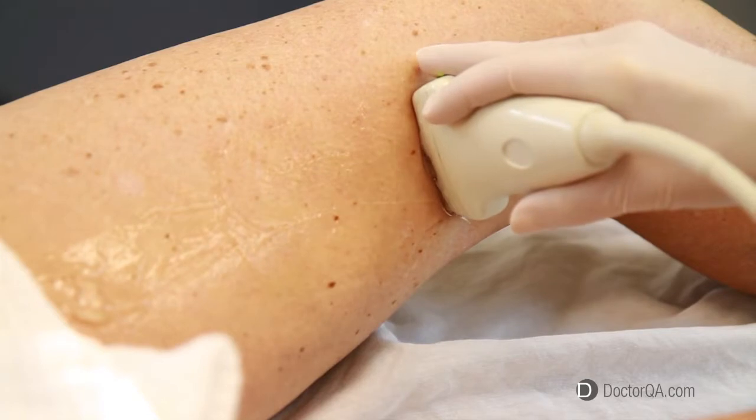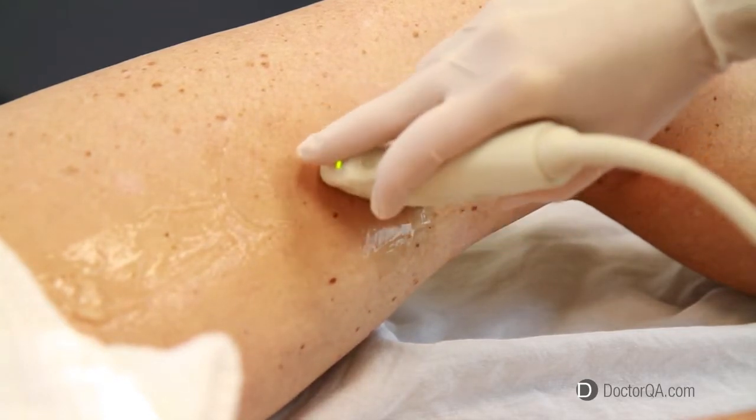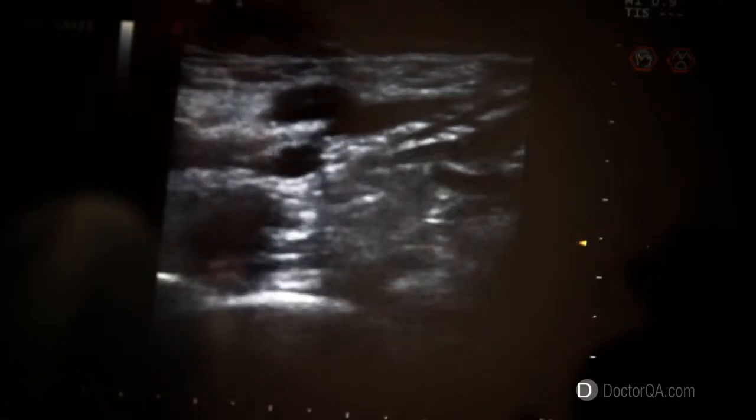How do you choose the right vein treatment? The right vein treatment is largely determined by what the cause of your veins is. In most cases, we have to find this out by doing an ultrasound, which is used to scan the venous system to see where the problem is.